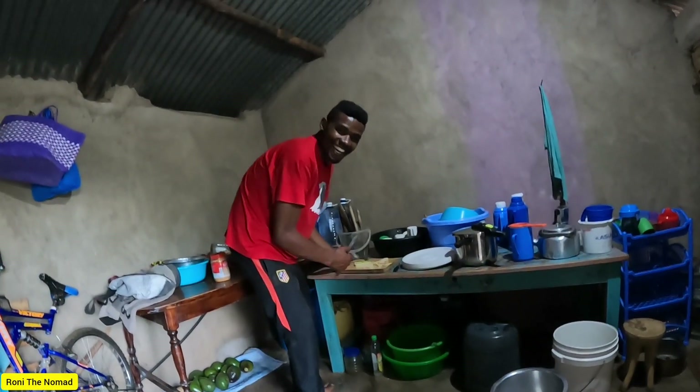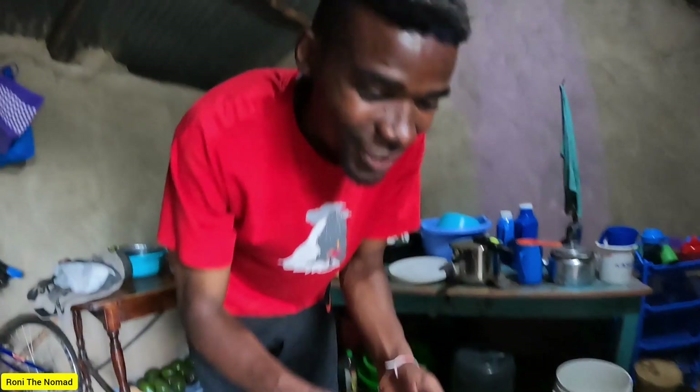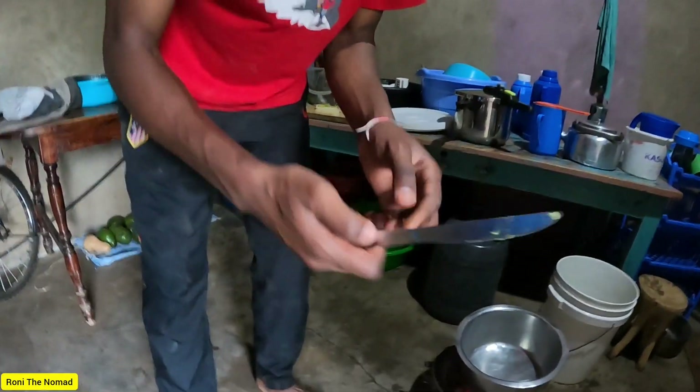Hello everyone, welcome back to my YouTube channel. It's Ronnie the Nomad here. Welcome to our beautiful kitchen — my name is Chef Matiko.